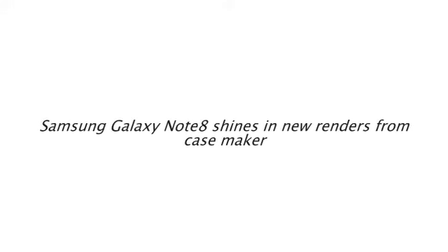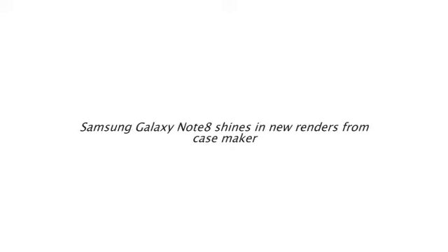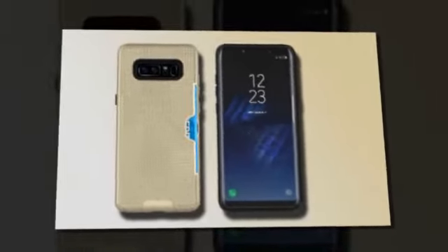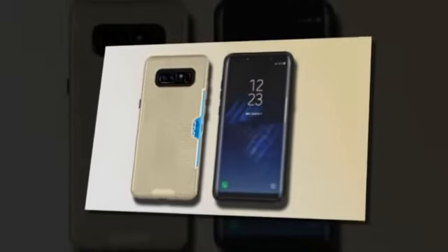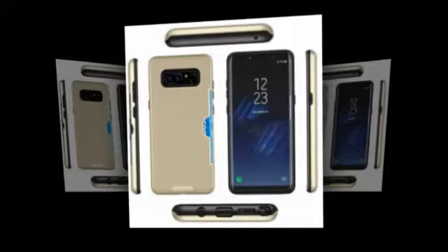Samsung Galaxy Note 8 shines in new renders from casemakers. All aboard the new hype train, destination Samsung Galaxy Note 8. The next Samsung phablet flagship has already started leaking, and we now see its renders and get a better idea of its design.